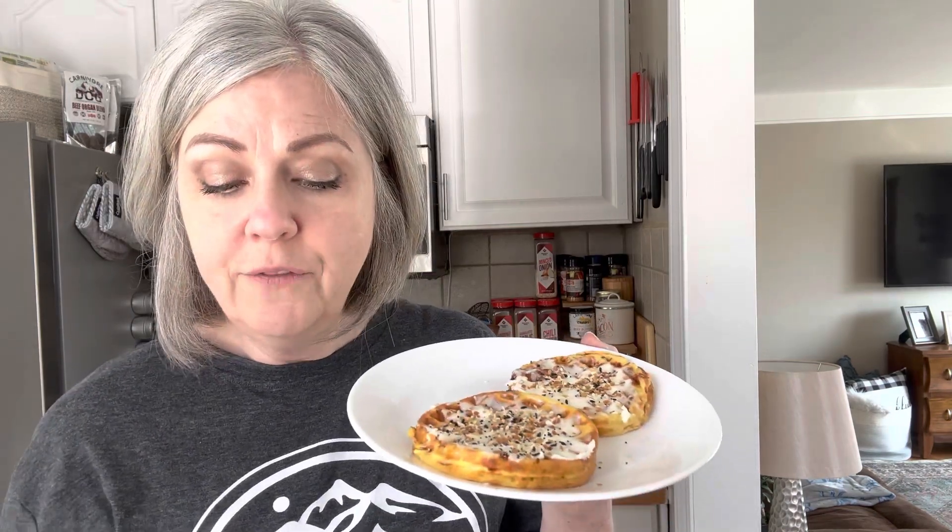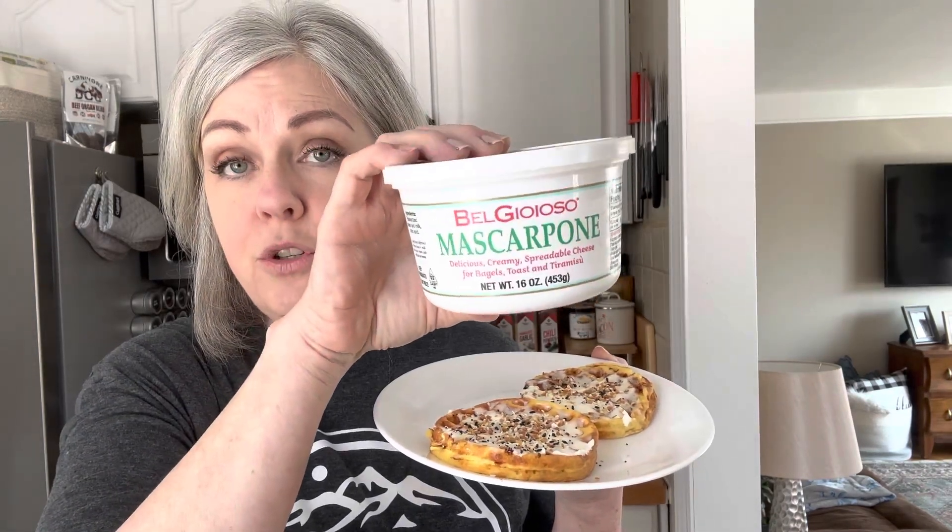I'm going to jump right into this video. I am having two chaffles this morning that I pre-made. I pre-make a bunch of chaffles, put them in a big ziploc baggie, store them in the refrigerator, and when I'm ready I just put them in the air fryer for a few minutes to crisp them up. On these two chaffles I have some mascarpone cheese — very similar to cream cheese and zero carbs — plus some everything but the bagel seasoning on top. I also have a cup of coffee.